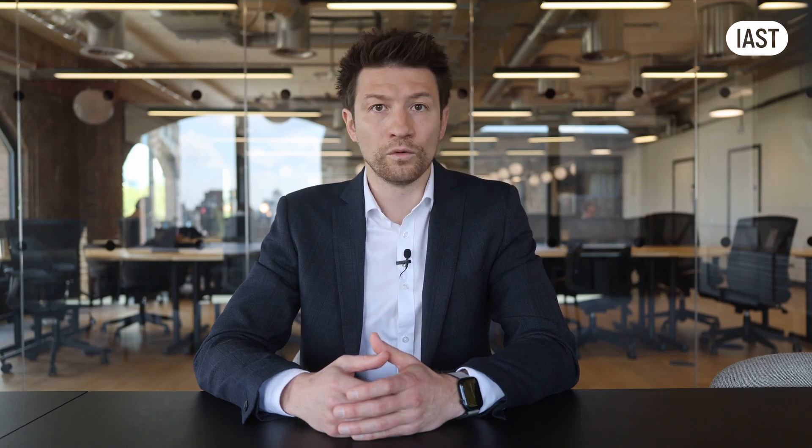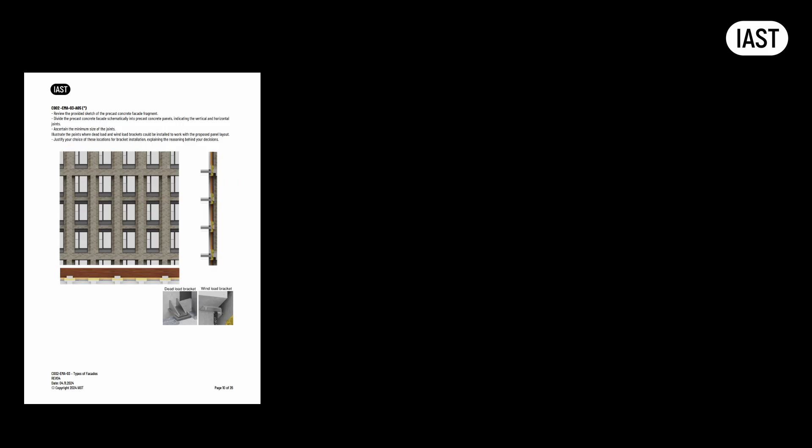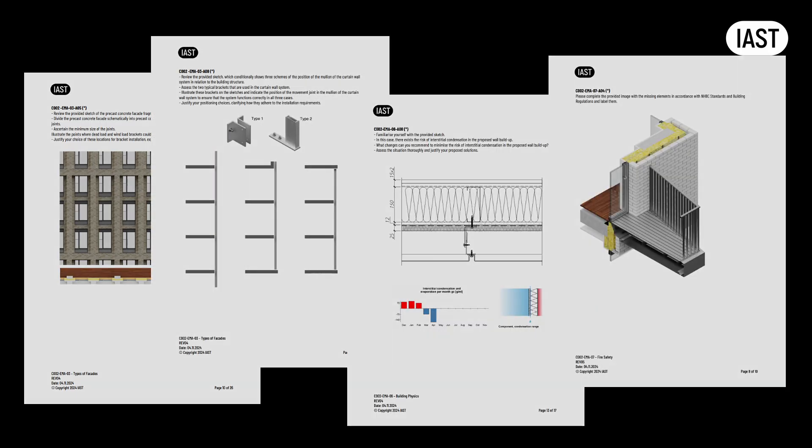Once the module course is completed, you can proceed with the end-of-module assignments. The worksheets are downloaded as PDF files. You can complete the assignments in PDF software like Adobe Acrobat or Bluebeam, or any other PDF editor of your choice. There's also a link within the file to download the worksheet as a doc file and the diagrams as PNG files, in case you want to print them out and complete the assignments by hand. Once completed, assignments are submitted by dragging and dropping them into the reply field for our review. You don't need to wait for our review in order to proceed to other modules.